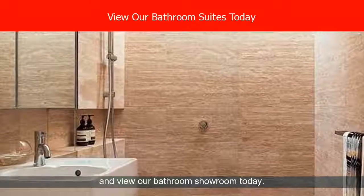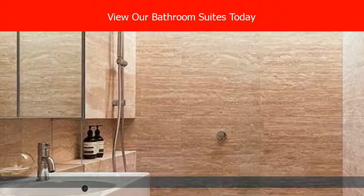Why not come and view our bathroom showroom today?